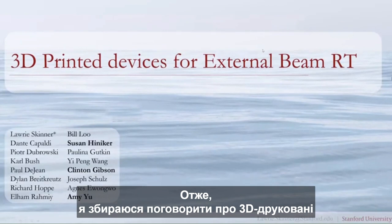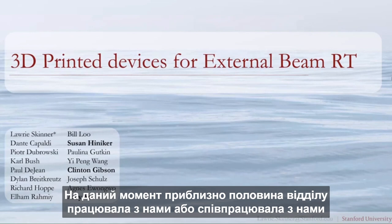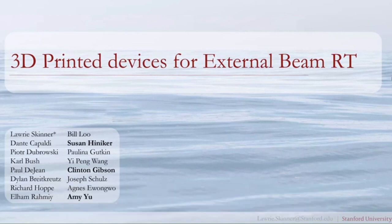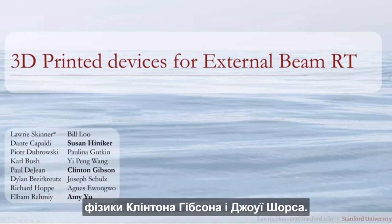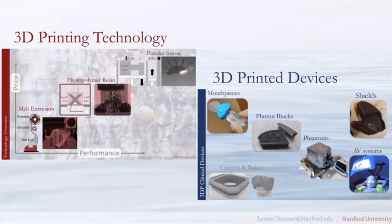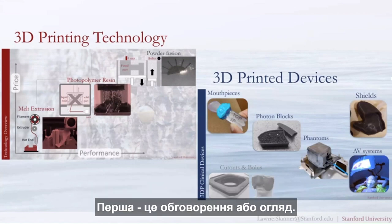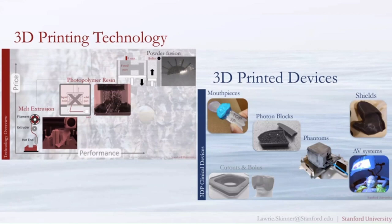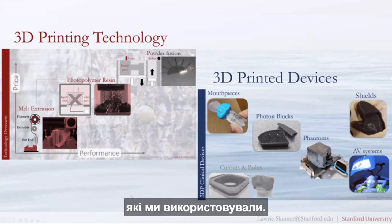The first talk covers the use of 3D printing in external beam radiotherapy. About half the department has collaborated with us at some point, with much of this work done with the help of Amy You and physics assistants Clinton Gibson and Joey Shollins. The talk is divided into two main sections: a discussion and overview of 3D printing technology, followed by specific 3D printed devices used clinically.